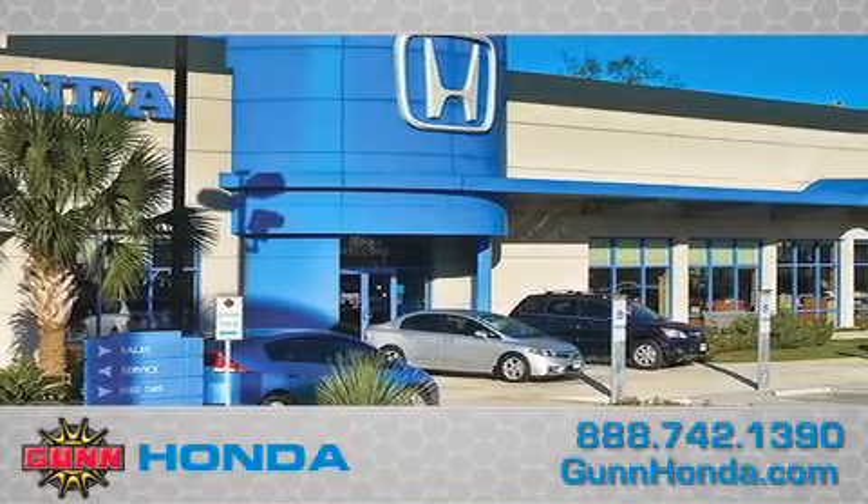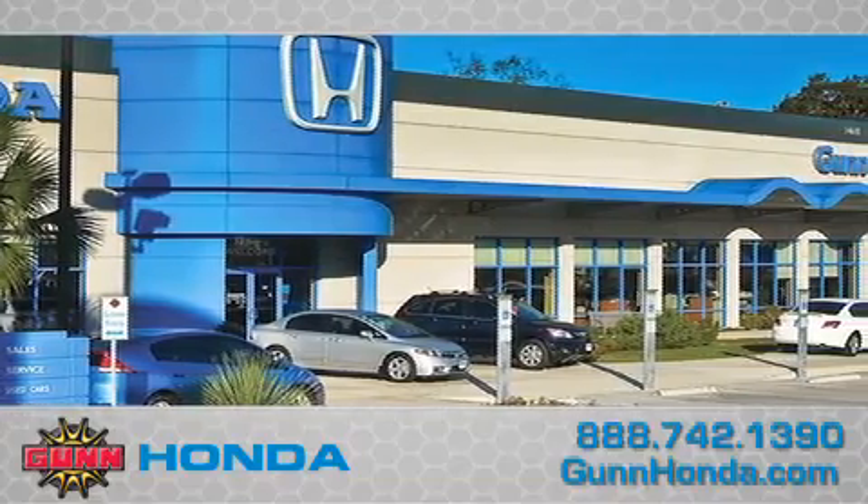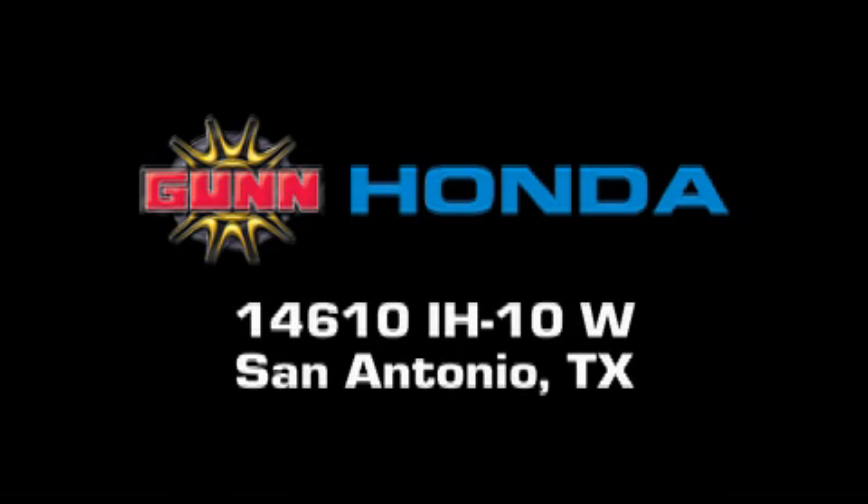Remember to ask about our 48-hour return policy and no-hassle way of doing business. Gun Honda is located at 14610 Interstate Highway 10 West in San Antonio.